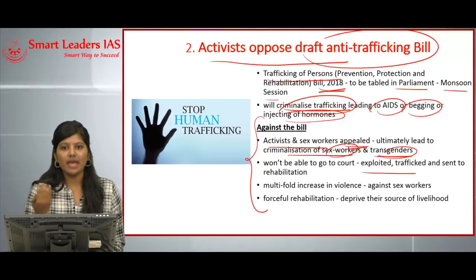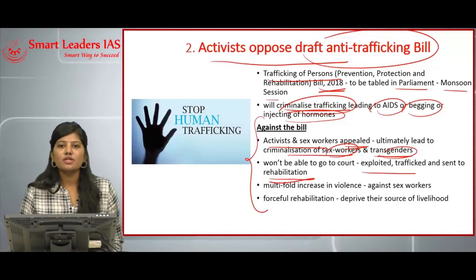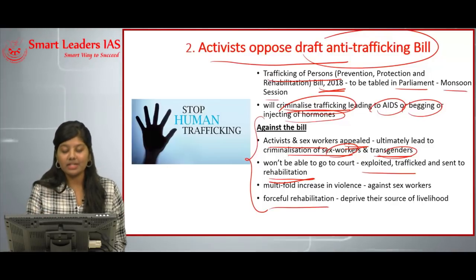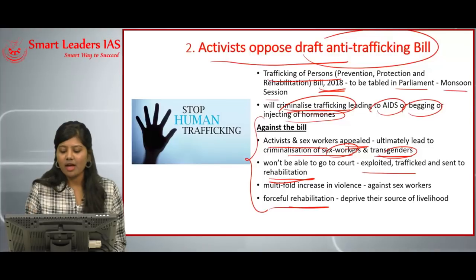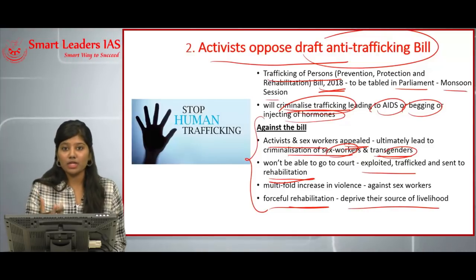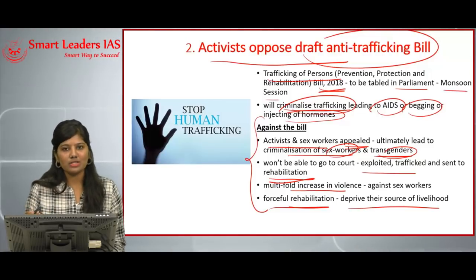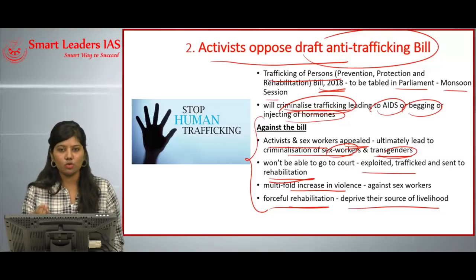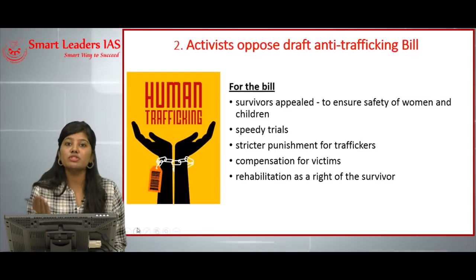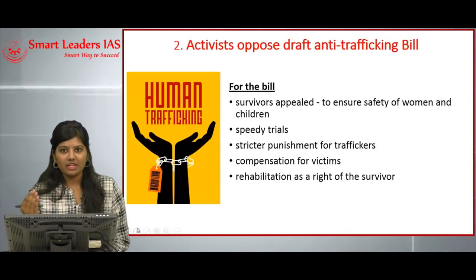If a sex worker is violated, she would not be able to approach the court for justice — if she does, she is considered exploited and trafficked and forced into rehabilitation. Forceful rehabilitation would deprive sex workers of their main source of livelihood. There could be a multifold increase in violence against sex workers, and activists argue the bill must differentiate between sex workers and trafficking victims.